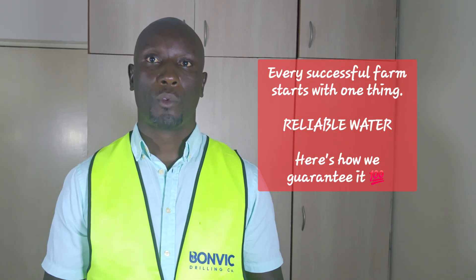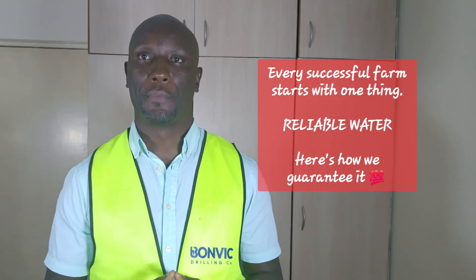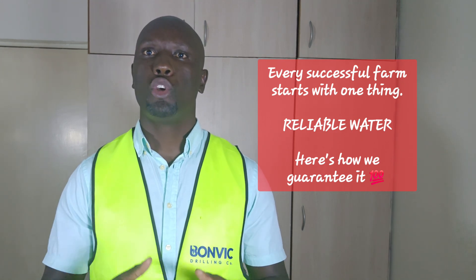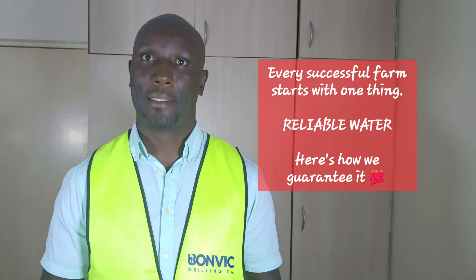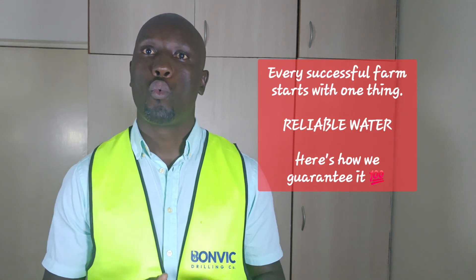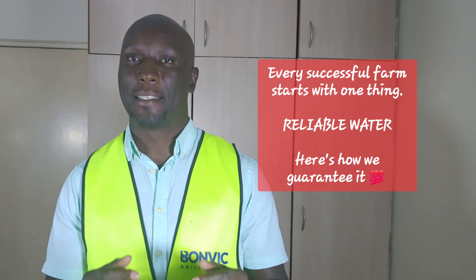Step number two: professional drilling. When drilling day arrives, you'll see why clients choose us. Our modern equipment and experienced crew work efficiently and safely.